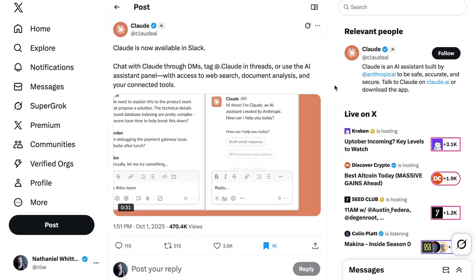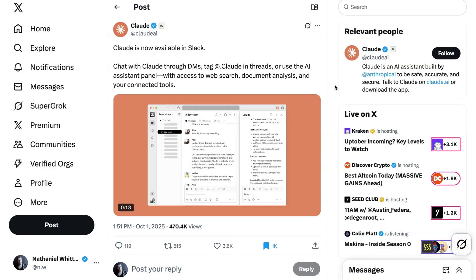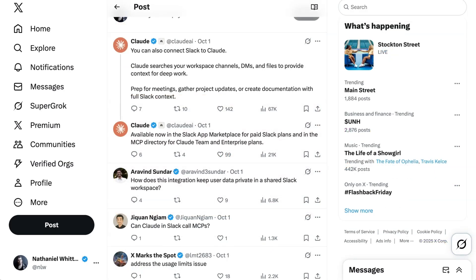Staying on our enterprise theme, Claude has entered the chat — literally — with Anthropic's chatbot now available as a native plugin for Slack. Users can now call on and tag Claude as they would any coworker. Within Slack, Claude can search through channels, DMs, and files for additional context. Anthropic suggests use cases like prepping for meetings, gathering project updates, or creating documentation — all with that full Slack context.